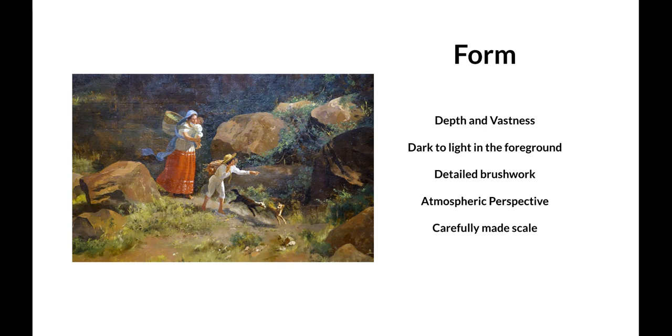It's dark to light in the foreground, and in this close-up you can see he uses very detailed brushwork in a realist style. In the larger painting you can see this atmospheric perspective, which goes along with the clouds, the nature, and the color of the sky.